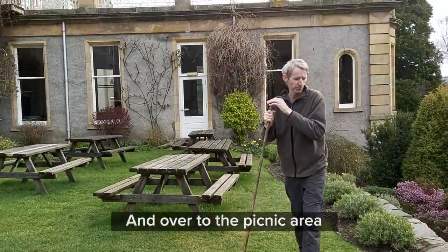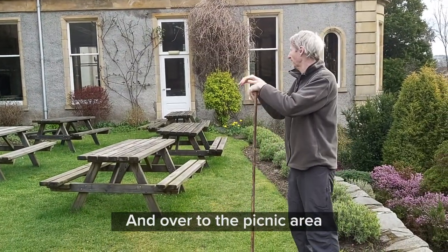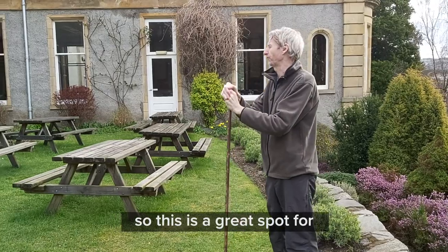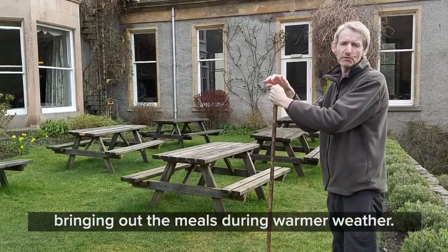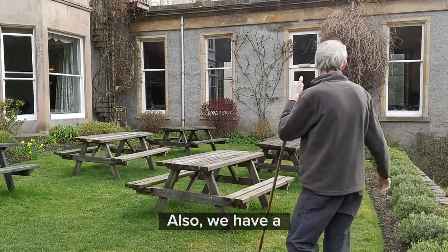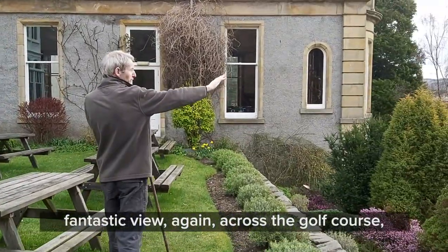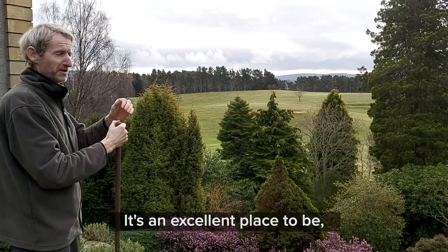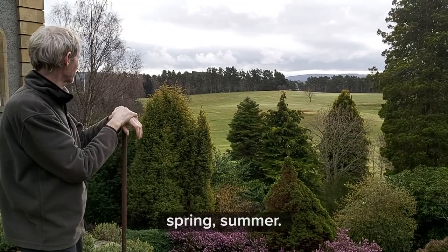Over to the picnic area outside the Clooney dining room. This is a great spot for coming out for meals during the warmer weather. We have a fantastic view again across the golf course and mountains — it's an excellent place to be in the spring and summer.